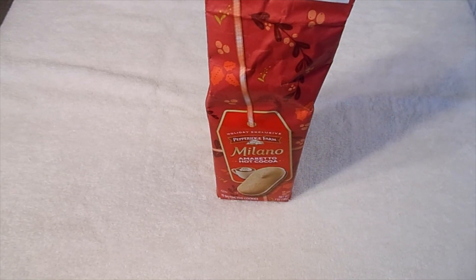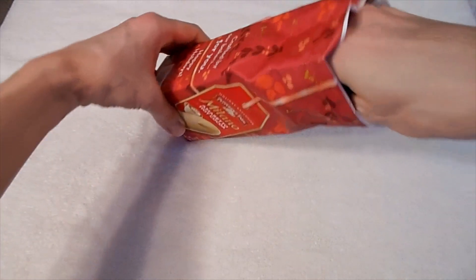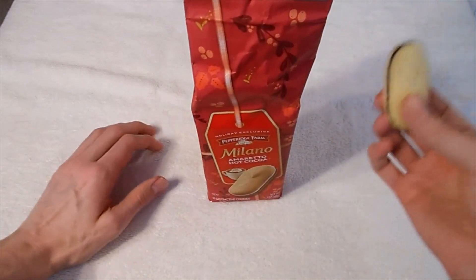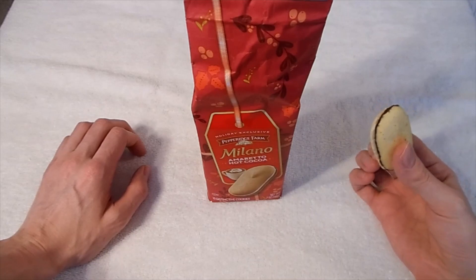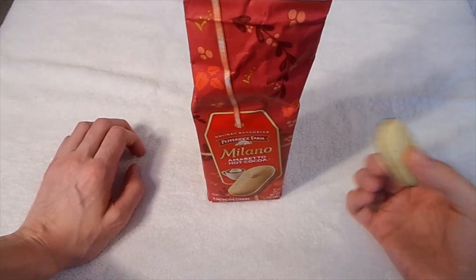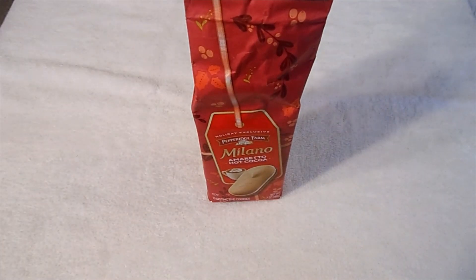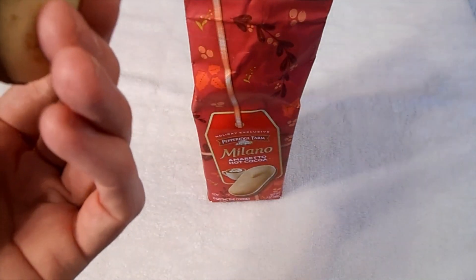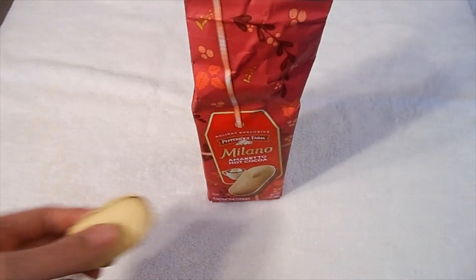They actually kind of taste just like plain Milanos. You can't even taste anything special about them. I don't know if it's one of those where you have to have multiple before enough of the flavor shows up. So I'll try one more and we'll see if we can get any of this to show up.